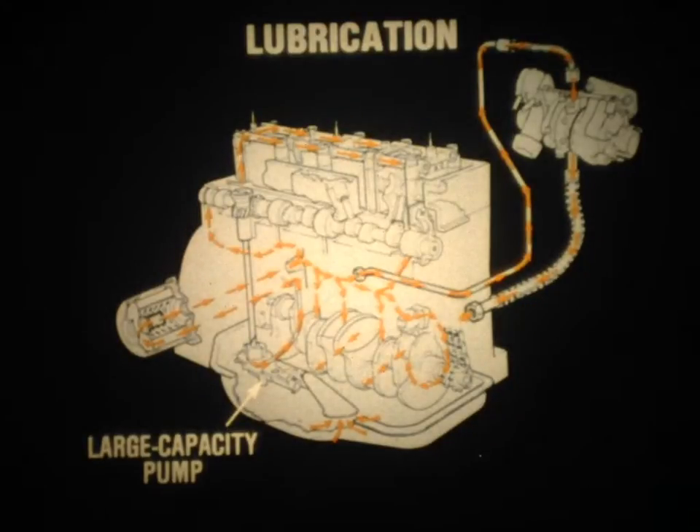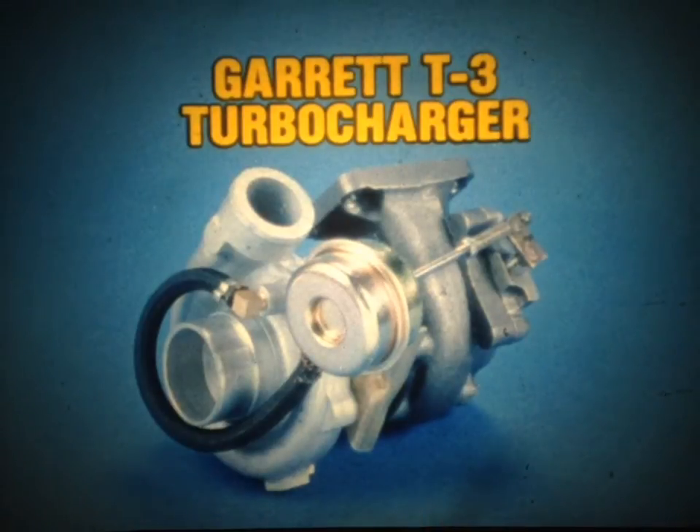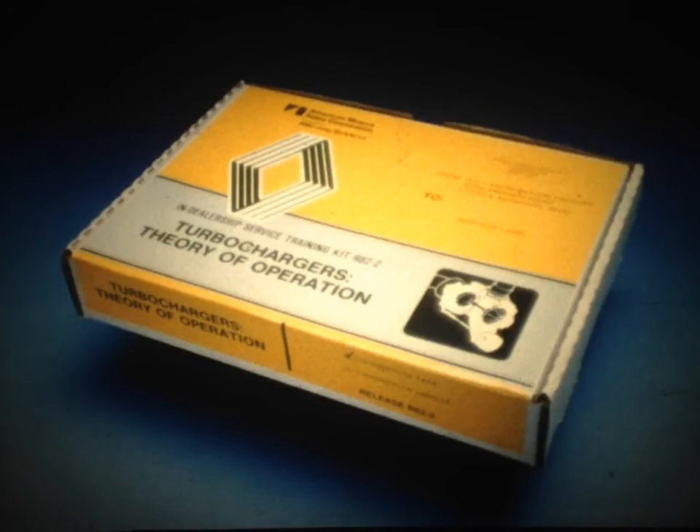The Fuego Turbo is equipped with a large-capacity oil pump capable of providing the additional output needed by the turbocharger. The heart of the turbo system is the Garrett T3 turbocharger. If you're not familiar with the basic theory of operation of turbocharging, please view training release 82-2, which covers the basic construction and operation of turbochargers.